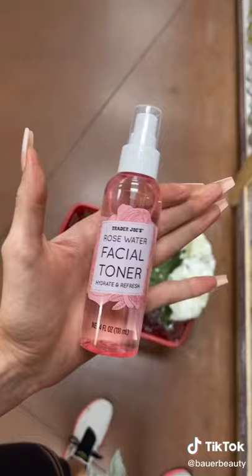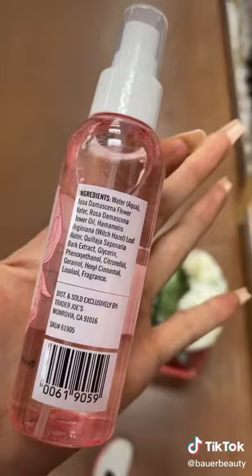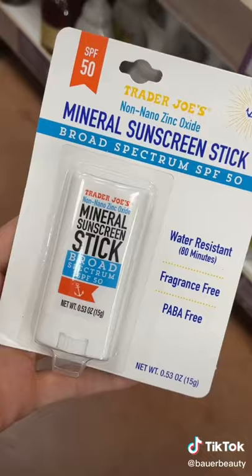This might cause breakout — it leaves a film on the skin. I definitely don't recommend this. If you want rose water, use a real rose water.